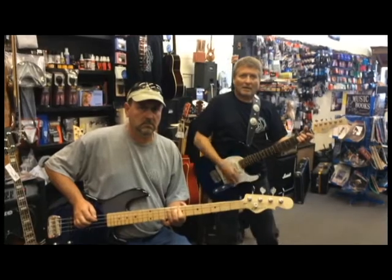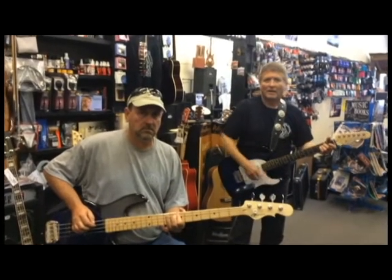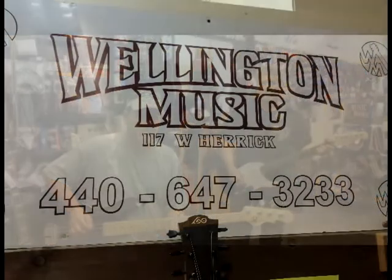You can go to wellingtonmusic.org or you can call us at 440-647-3233. We encourage you to watch this video in 4K.